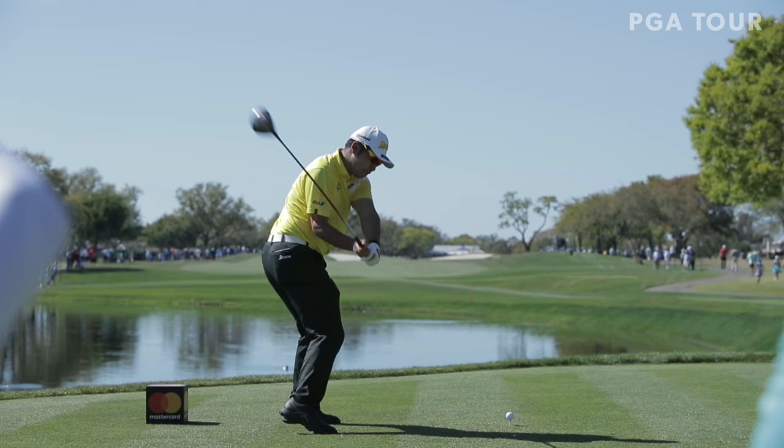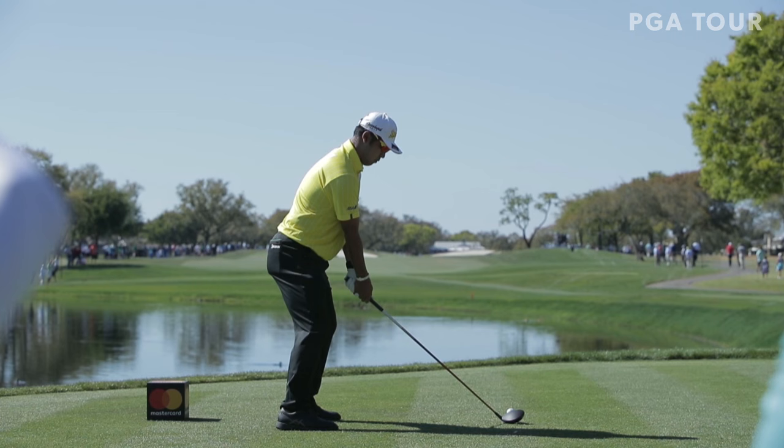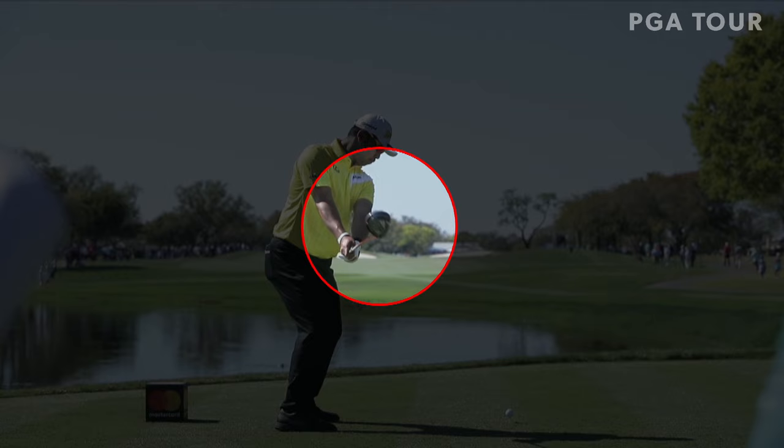Hideki Matsuyama, Japanese star on the PGA Tour. Most known for that pause right there at the top of the swing. But he's got some other unique things in his swing that I want to point out to you right now.